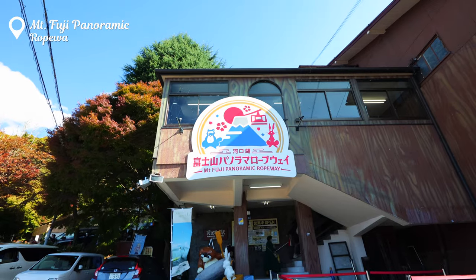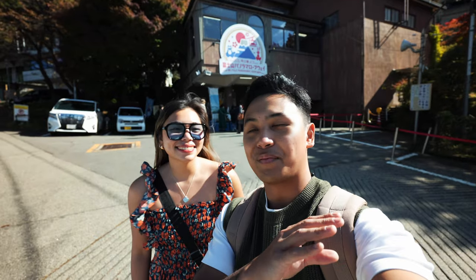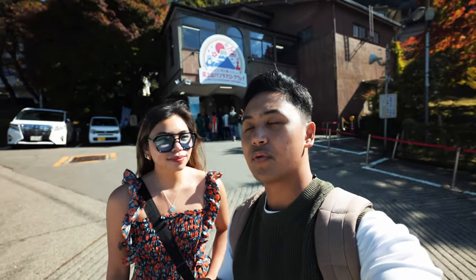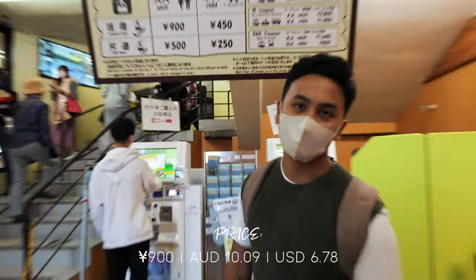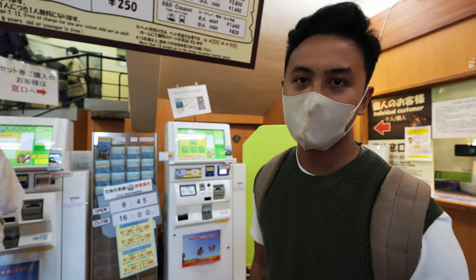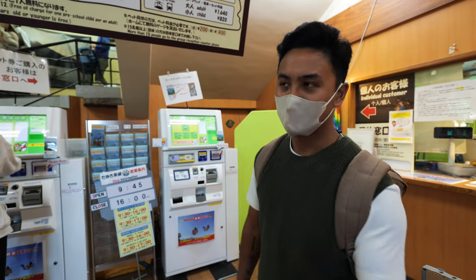So we've made it to our next stop which is the Fuji Panoramic Ropeway. It was literally like a 10-second bike ride from the cheesecake coffee place. It's only 900 yen to use this ropeway. The awesome thing in Japan is that almost everything you can use vending machines and self-service machines to pay — even for tickets here. So let's go buy our tickets.